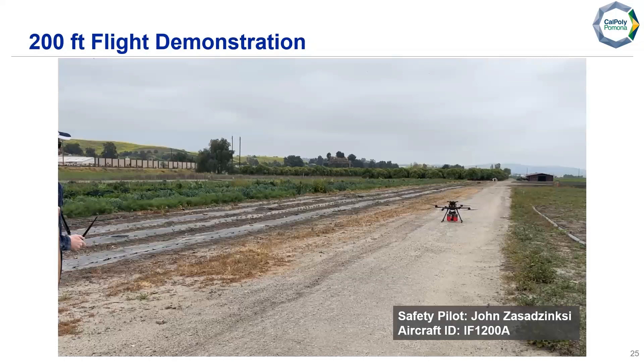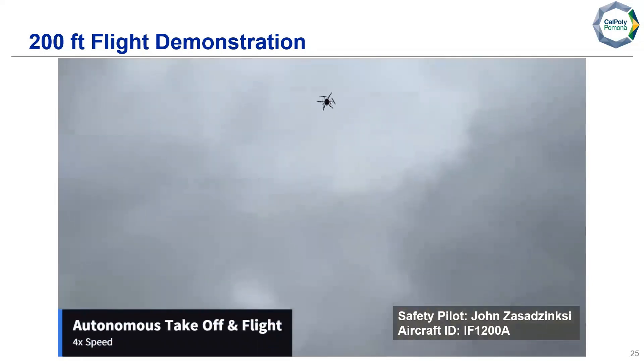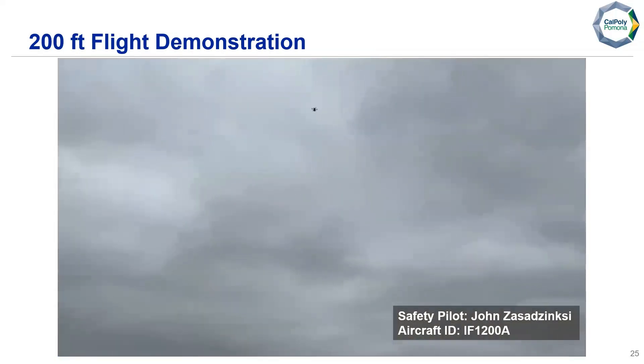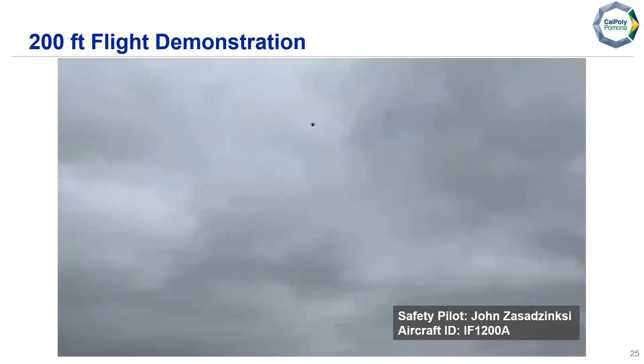For our 200-foot flight demonstration, we have our autonomous takeoff and flight, sped up to four times. At this point we reached 200 feet and now we are turning back.